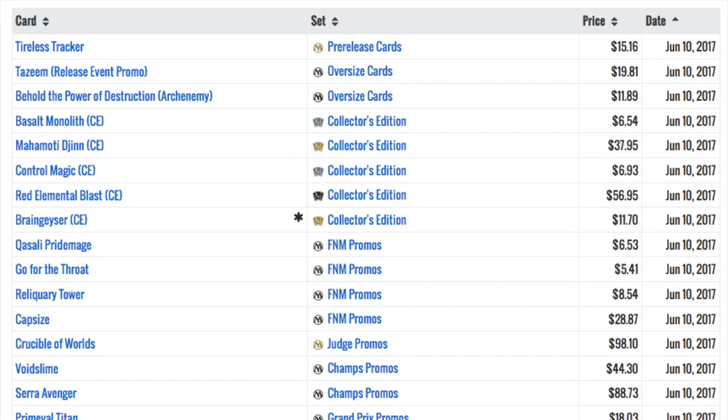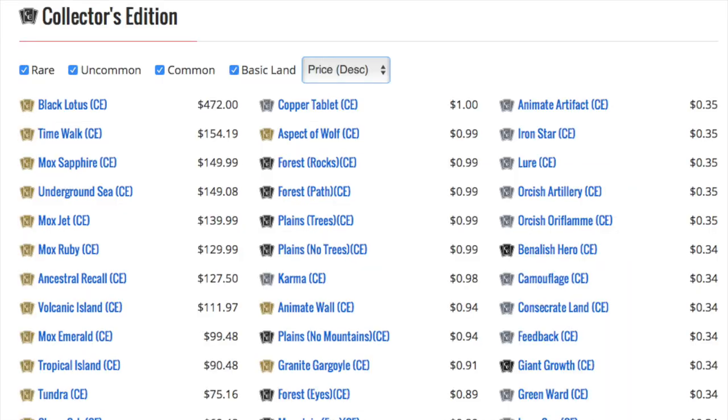Why make a video today? Magic is having a big anniversary and I'm hoping we get a Collector's Edition version of the newest best cards in Magic. This would be different from Iconic Masters mainly because the cards would not be tournament legal and the back would be slightly different.